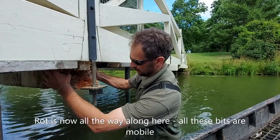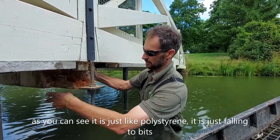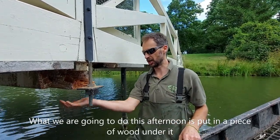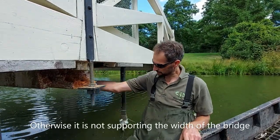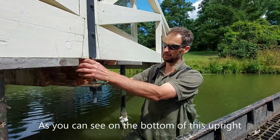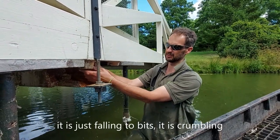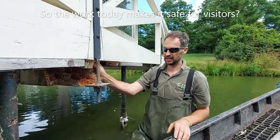All these bits are just mobile - it's just falling to bits, like polystyrene. So what we're going to do this afternoon is put a piece of wood in under it and a couple more supports to jack that whole piece of the bridge up, otherwise it's not supporting the width of the bridge. And as you can see, this upright on the bottom is just crumbling too.